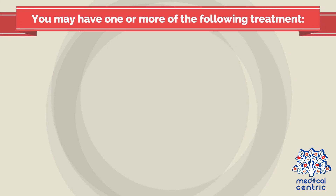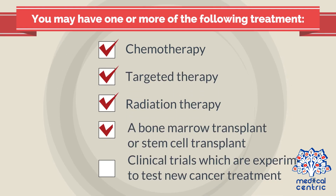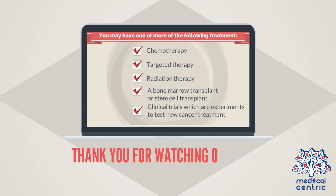You may have one or more of the following treatments: chemotherapy, targeted therapy, radiation therapy, a bone marrow transplant or stem cell transplant, or clinical trials, which are experiments to test new cancer treatments.